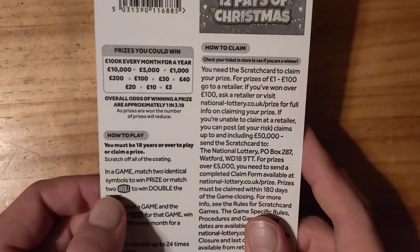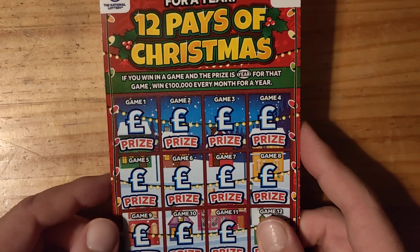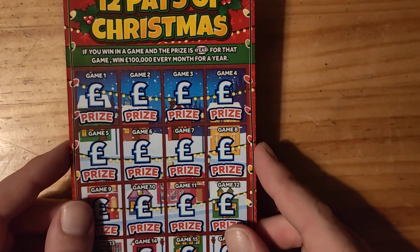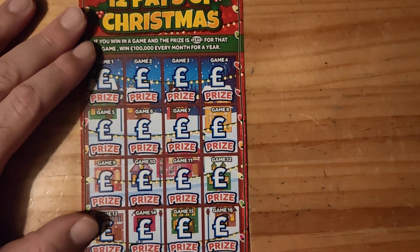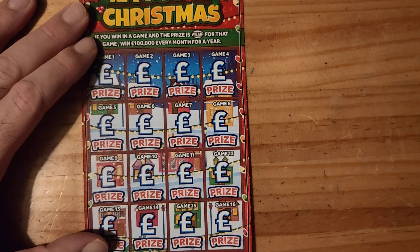Basically, if you match two doubles you get double the prize, or you've just got to match identical symbols. Let's do this — 10 pound, see what we can get back. I'll have to move it up as we go on guys.